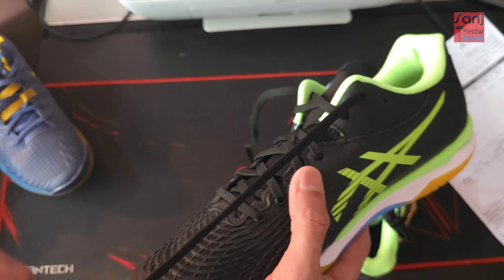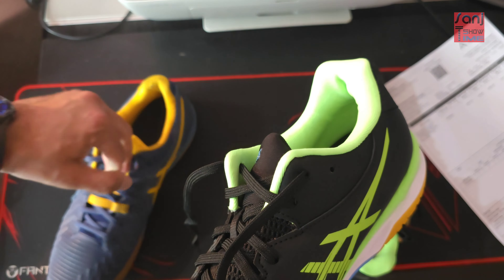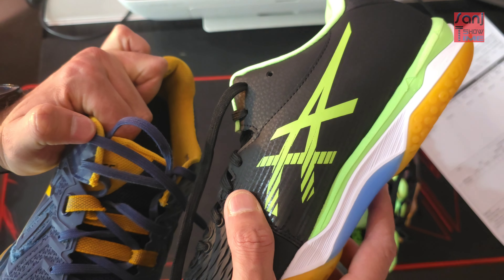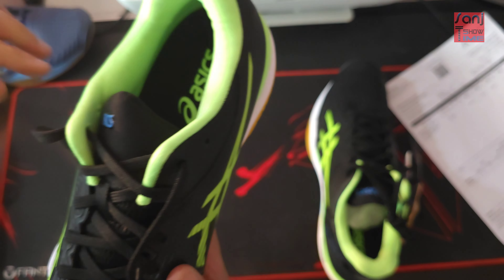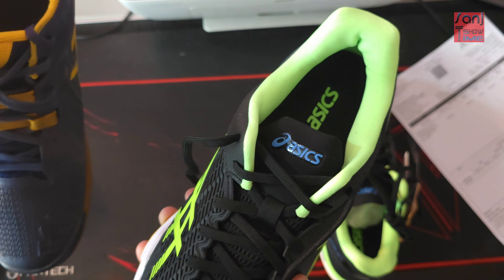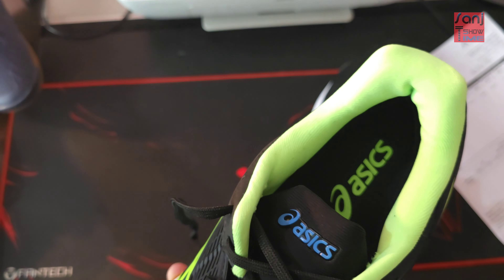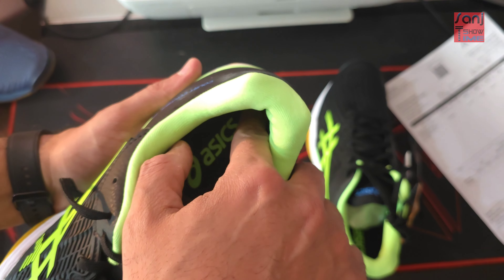The lace material is exactly the same — the laces are identical on both models. The ASICS branding is clearly visible on the new shoe, but on the old FF2 it's worn off after all that play.